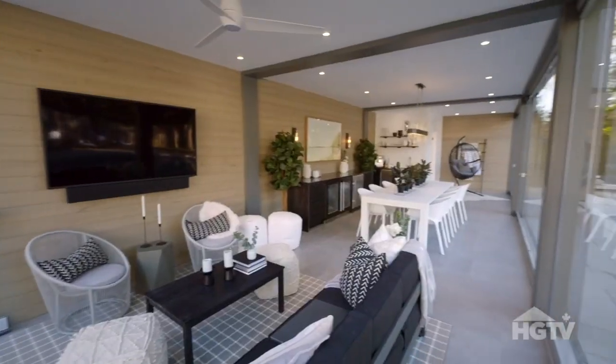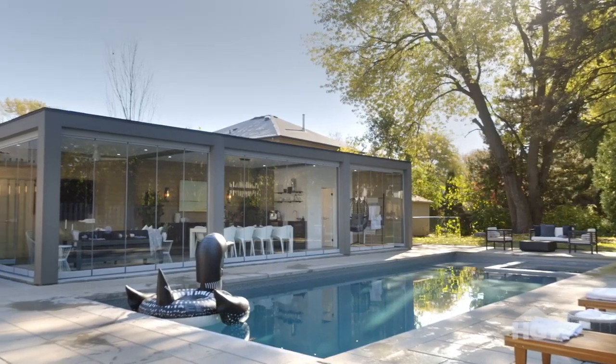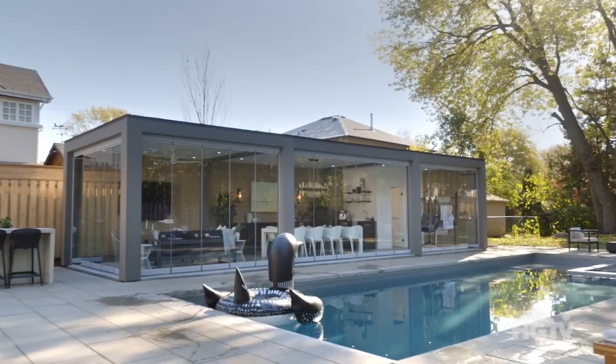I think the most amazing thing about this lanai is that all of these doors actually retract back and create a complete open concept between the exterior and the interior.